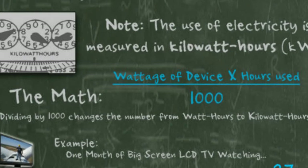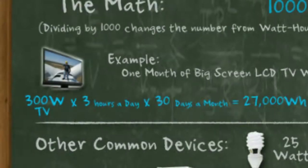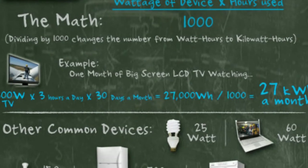For example, 15,000 watt-hours is exactly the same as 15 kilowatt-hours, but this number is smaller and more practical to compute and communicate with. Let's see a real-world example: say you buy a 300-watt big-screen LCD TV and watch it for three hours every day for a month. That's 300 watts multiplied by three hours, multiplied again by 30 days — that's 27,000 watt-hours. Divide by a thousand and we get 27 kilowatt-hours. So you can see how time of use is a key factor in these equations.